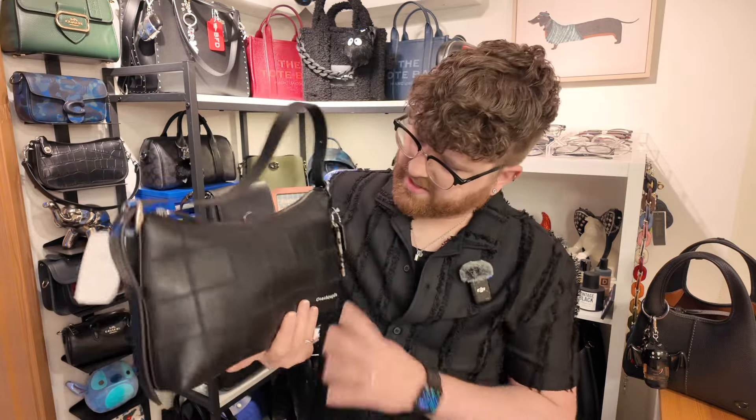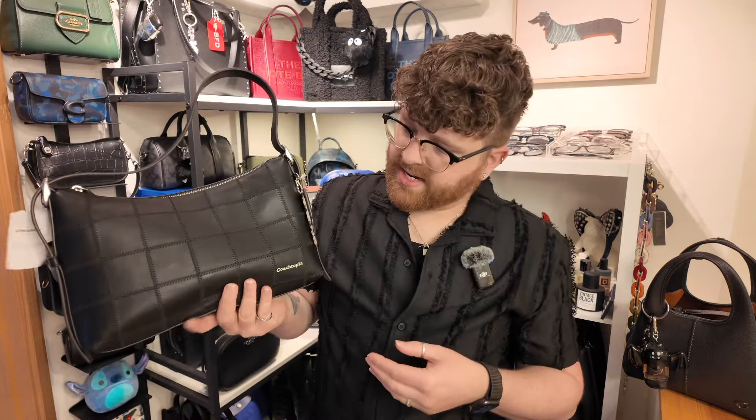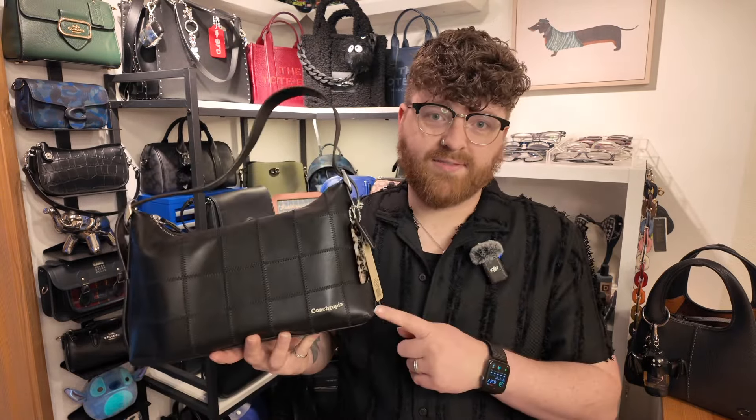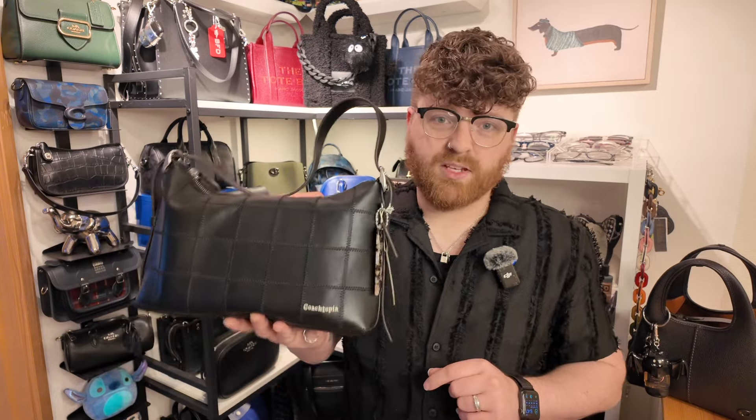It's a tight squeeze with all that in there, but wow, this bag fits a ton. I like the way it's fitting and the way it's looking — it's very understated. It doesn't scream luxury bag, but it feels nice, looks nice, and the material looks nice. The branding is very simple. First impressions on the fit: there's a lot of stuff that can fit in here, it is pretty stretchy, and I'm really impressed with the capacity. Let's show you guys what this bag looks like on the body.